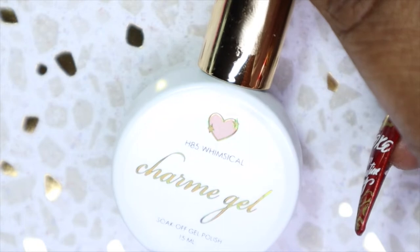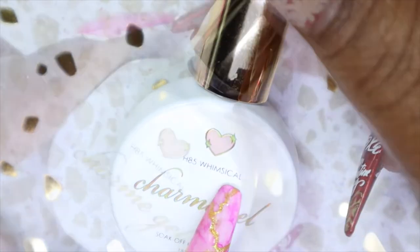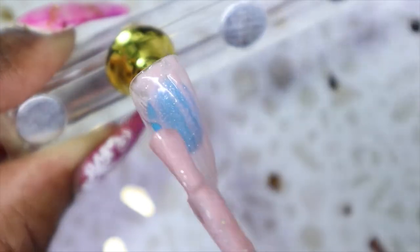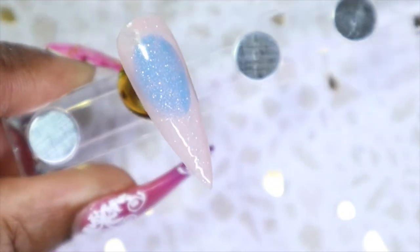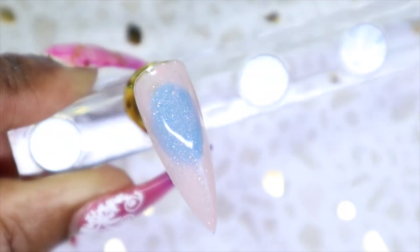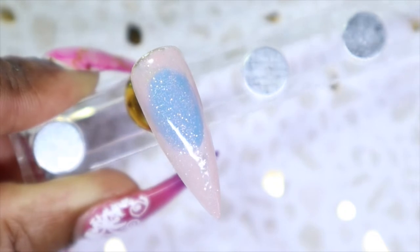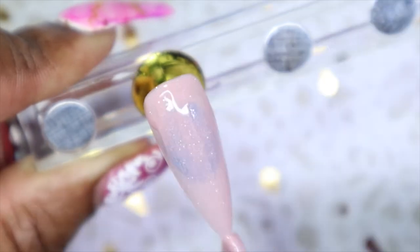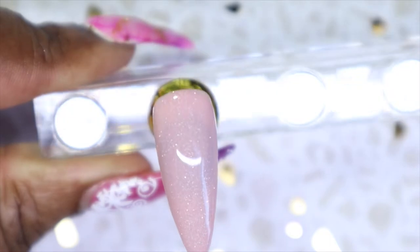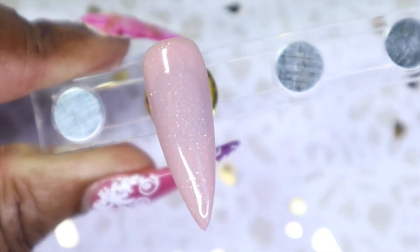This is their soak-off gel line called Charm Gel. This color is called H85 Whimsical. It's like a nude and it seemed like it had a jelly finish to it with some holographic shimmer going through, which is really really pretty. Based on your lamp you would either cure this for 60 seconds or two minutes. And this is what Whimsical looks like in three coats - super gorgeous. I don't usually lean towards nudes but I would definitely wear this.